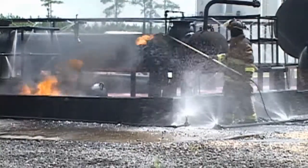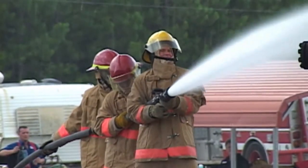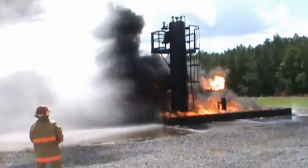The first live burn was on a wellhead prop fueled by propane. This teaches how to size up a fire, nozzle control, and sets the groundwork for the larger props used on the second day of training.